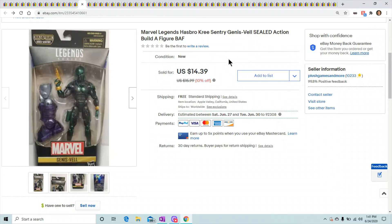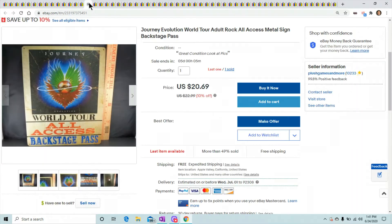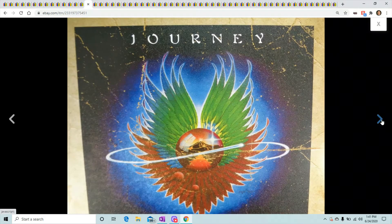This is Marvel Legends Genis-Vell, a sealed figure. Nothing special — got him from GameStop for I believe $3 to $5. He sold for $14.39.